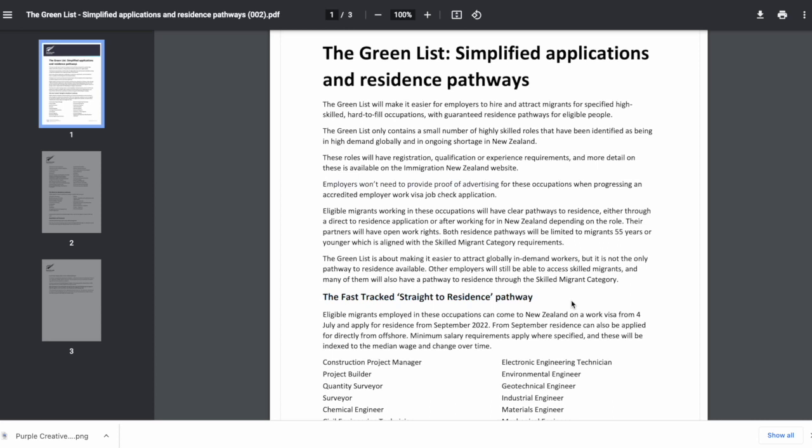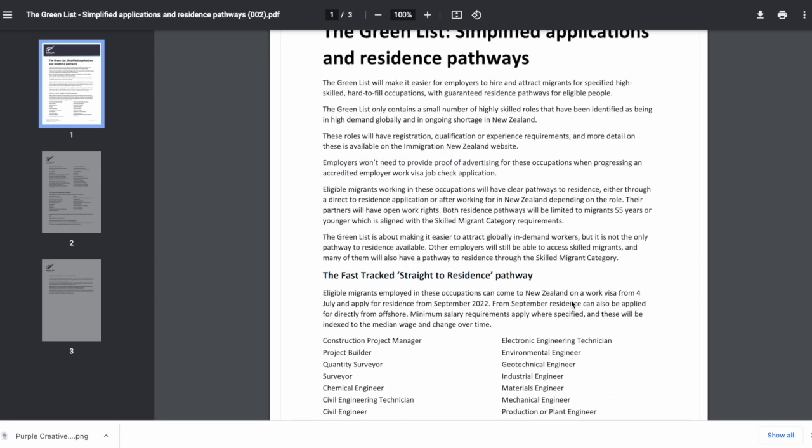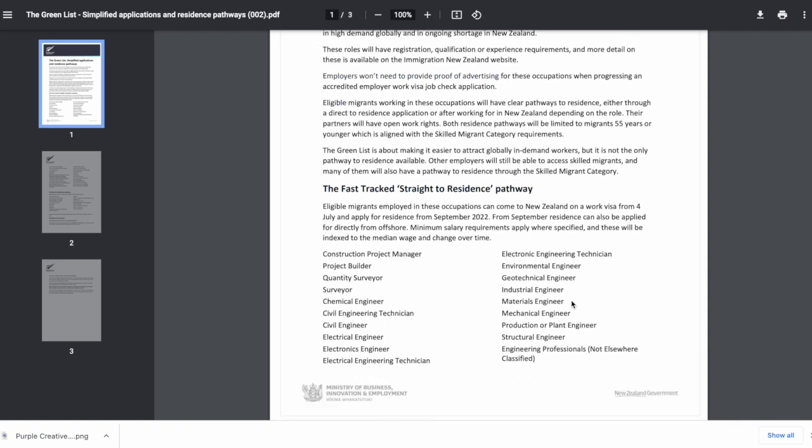In Tier 1 we have jobs mainly in IT, construction, health and medical sciences, and trade-related jobs. In Tier 2 we have agriculture, trade, and health and medical related jobs. If you are working in any of these occupations, you will be eligible to apply for residency in one of the three pathways.